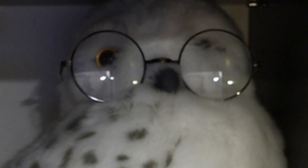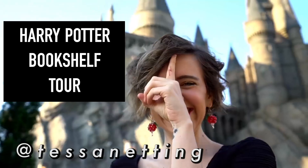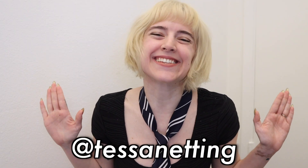Who am I, Hedwig? What am I? I'm Harry, Harry Potter. Hey guys, Tessa here. And for today's video, I'm going to be giving you a tour of my Harry Potter bookshelf.